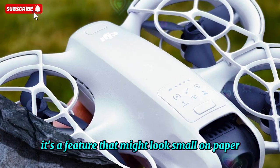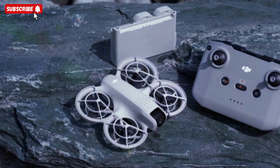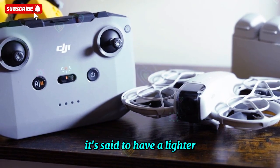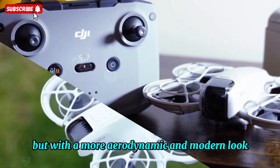It's a feature that might look small on paper, but in practice it makes flying far more accessible and less intimidating for beginners. Another big rumor is about the body of the NEO 2 — it's said to have a lighter, redesigned frame that still keeps the compact, mini-drone identity, but with a more aerodynamic and modern look.